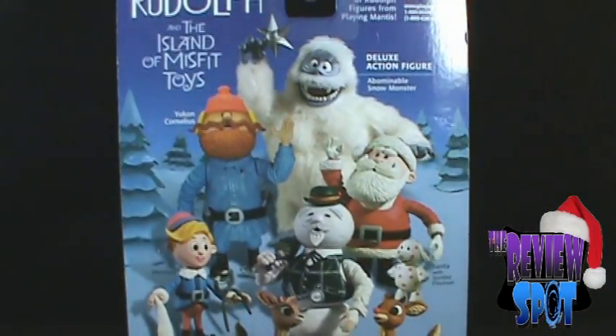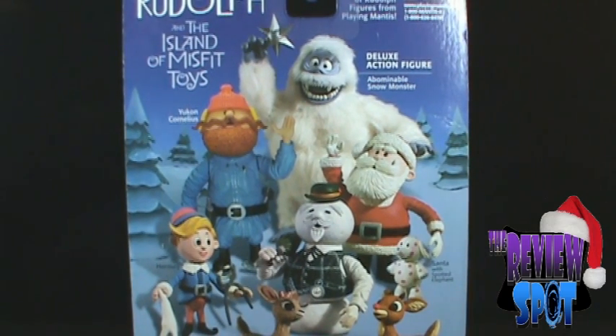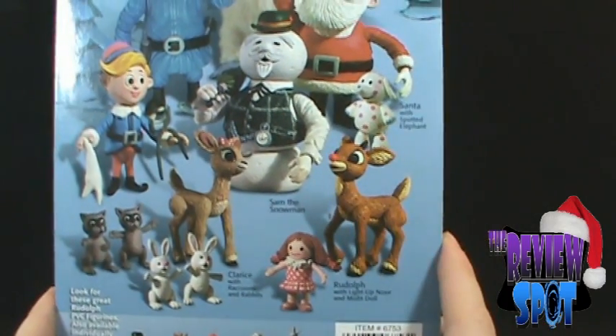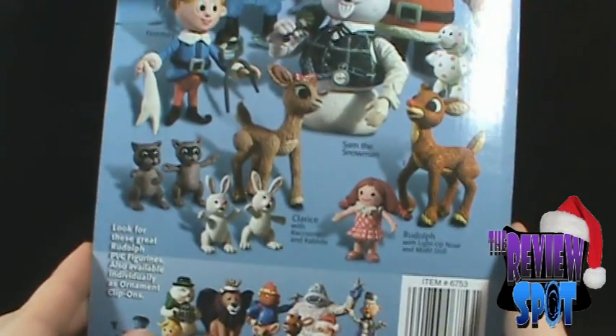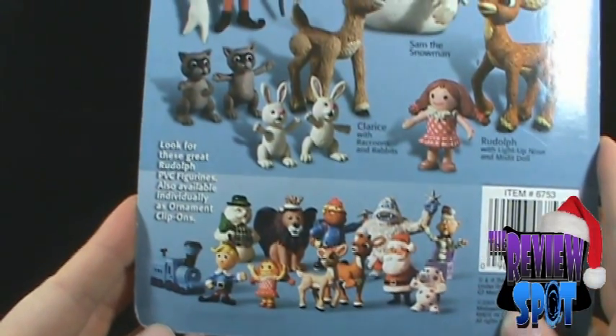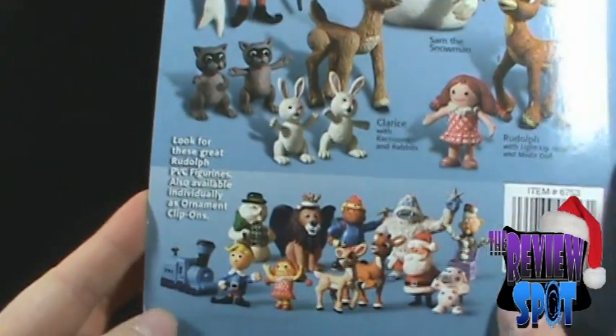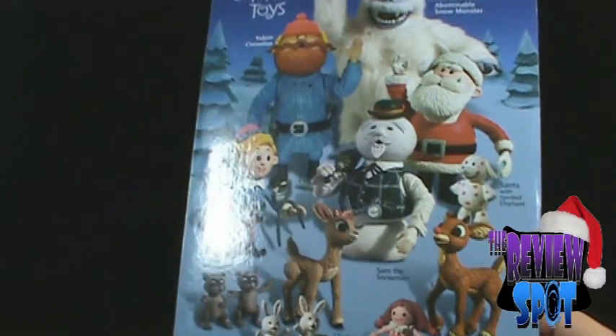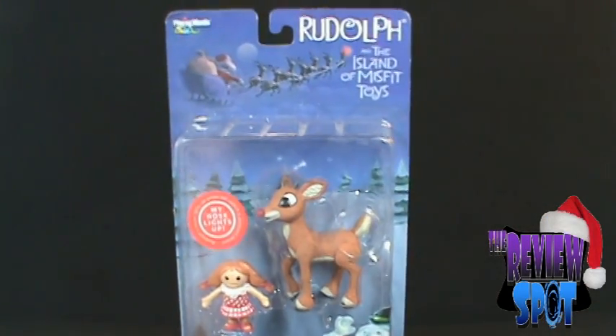On the back of the package, the other figures in the Island of Misfit Toys: we've got Yukon Cornelius, a deluxe Abominable Snow Monster, Hermie the Dentist, Santa, Clarice, and Rudolph. There are also some PVC figures available individually as ornament clip-ons. So that's the packaging from the Island of Misfit Toys Rudolph set.